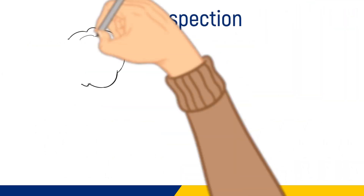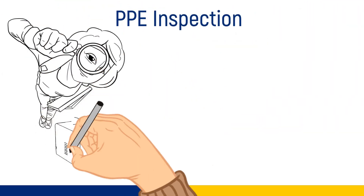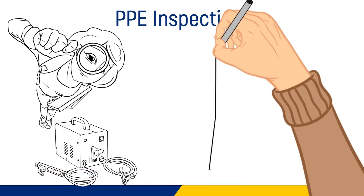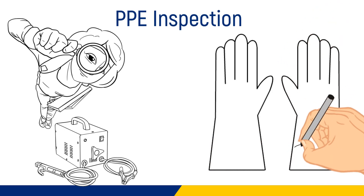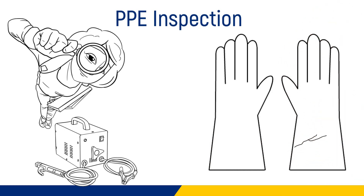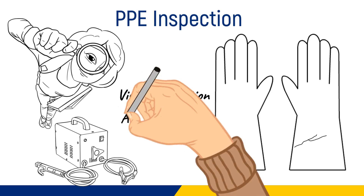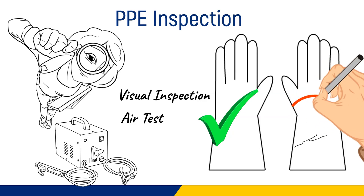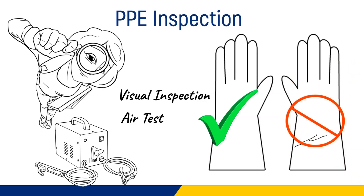PPE inspection: all electrical PPE and tools must be inspected prior to use on every day that they are used. Rubber insulating gloves must be inspected daily prior to use, including visual inspection to determine if there is any physical damage, and air testing of gloves to determine if there are any leaks. Any gloves that are damaged should be immediately removed from service.